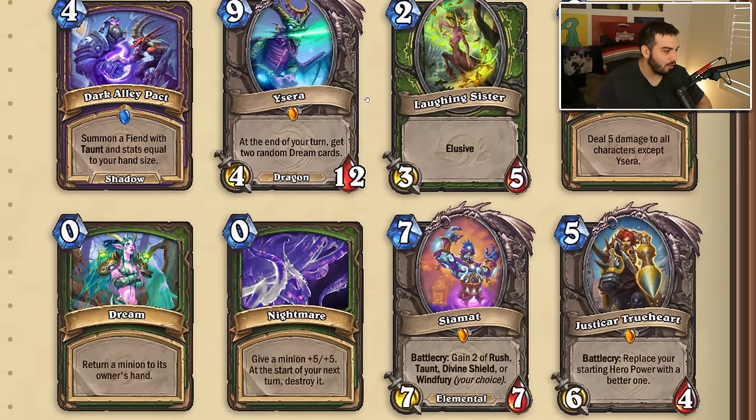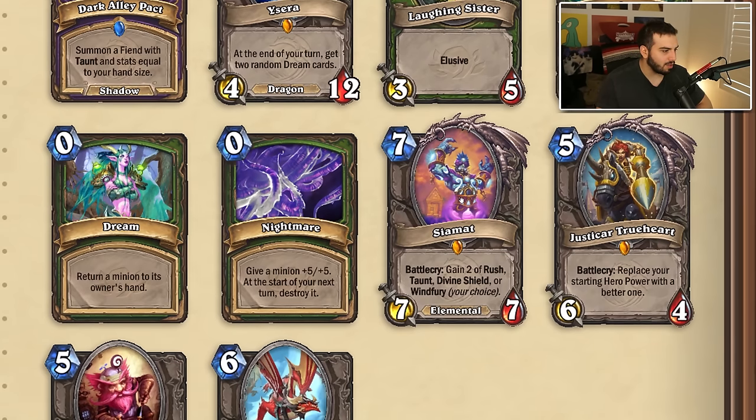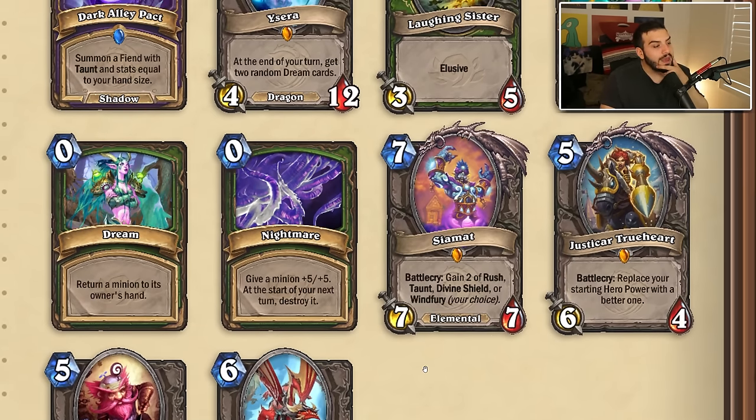That three-mana card is now going to two, so Ysera got a small buff. I'm not really sure how much dream cards matter but she's a pretty iconic card so it's kind of nice. Dream is going from one mana to zero — it used to cost zero as well. A Nightmare is going from plus four-plus four to plus five-plus five, which I believe is what it used to be. Cma is going from a seven-mana six-six to a seven-mana seven-seven with the same text — slightly better, it's an Elemental, not a bad card. We saw Justicar Trueheart already which is exciting.